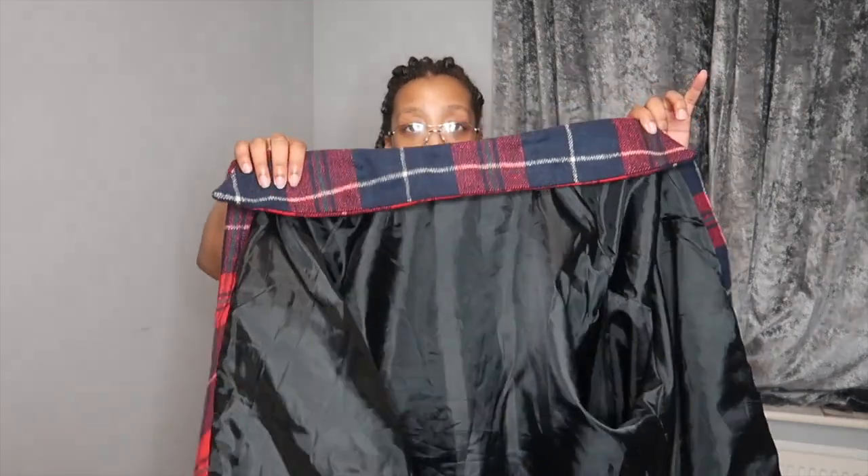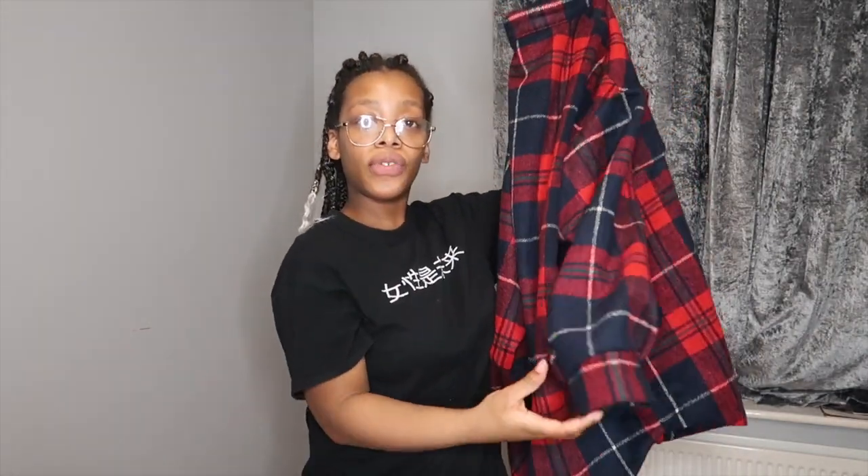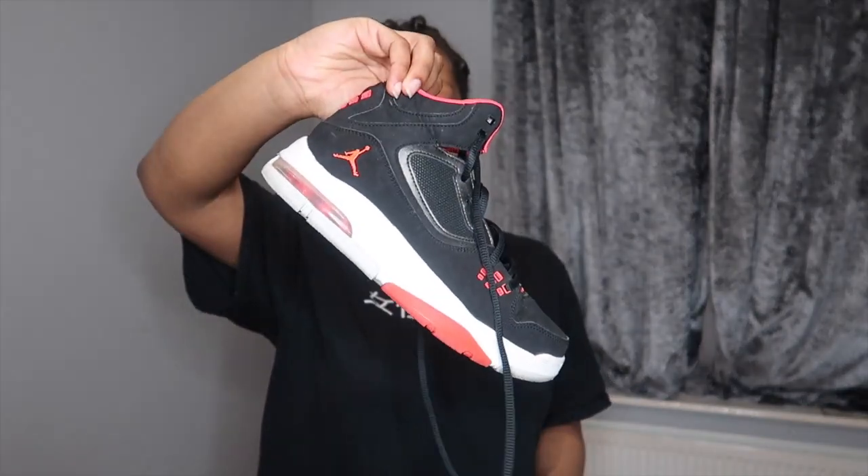Outfit number two is going to be with this plain white t-shirt that I got from ASOS. Then I'm going to be pairing it with this jacket from Pretty Little Thing — it's kind of baggy on the arms and pretty long, so it's got that boyfriend baggy effect. Then I'm just going to be pairing them with my Jordans that I got a couple of years ago from America.